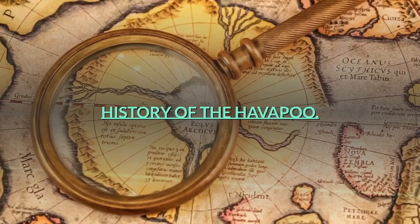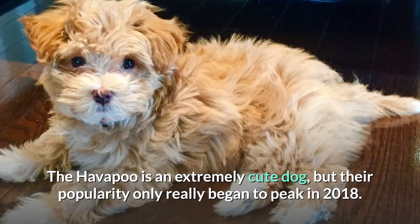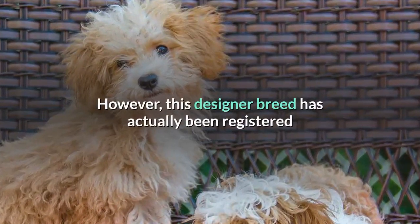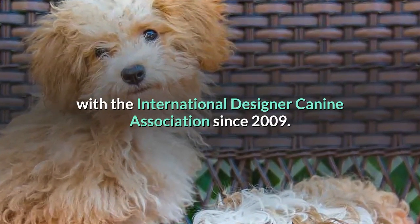History of the Havapu. The Havapu is an extremely cute dog, but their popularity only really began to peak in 2018. However, this designer breed has actually been registered with the International Designer Canine Association since 2009.